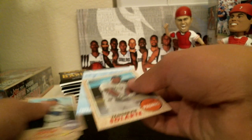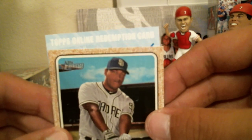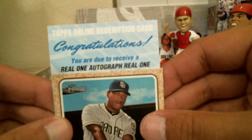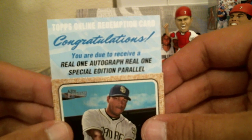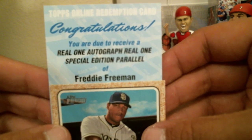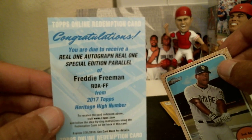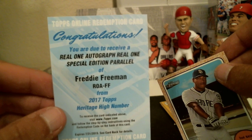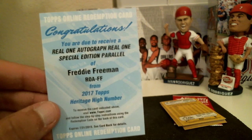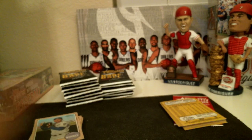And we do have a redemption card. You are due to receive a Real One autograph, Real One Special Edition Parallel of Freddie Freeman for the Braves. Jeremy, if you're watching — you just get all of the hits on free teams almost, huh? Pick those teams up for next to nothing and there you go. Good hit for the Braves. There you go, Jeremy.